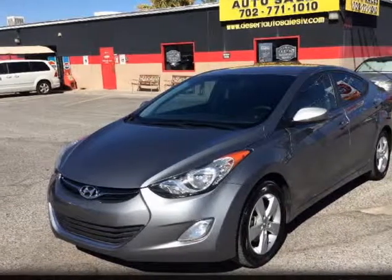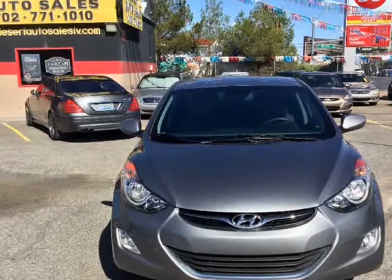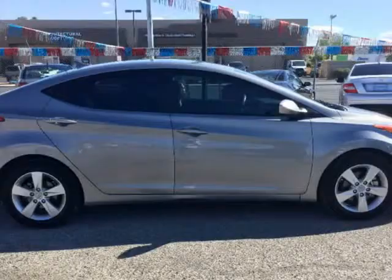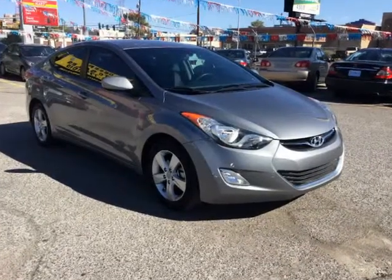This 2013 Hyundai Elantra is brought to you by Desert Auto Sales. All of our vehicles come with a Nevada Smog Check and a 30-day driveway placard. Let us build rapport with you and the rest of the Southern Nevada area.